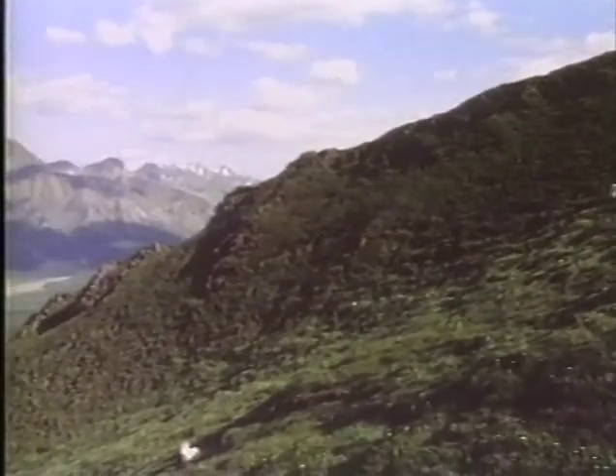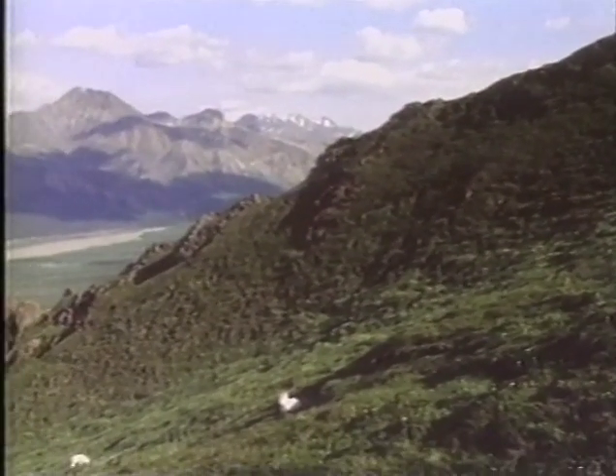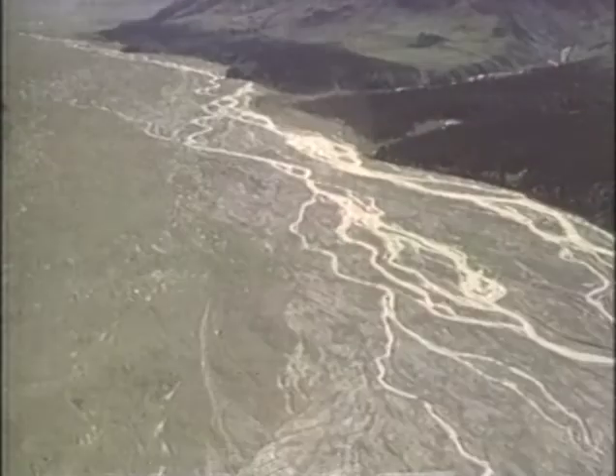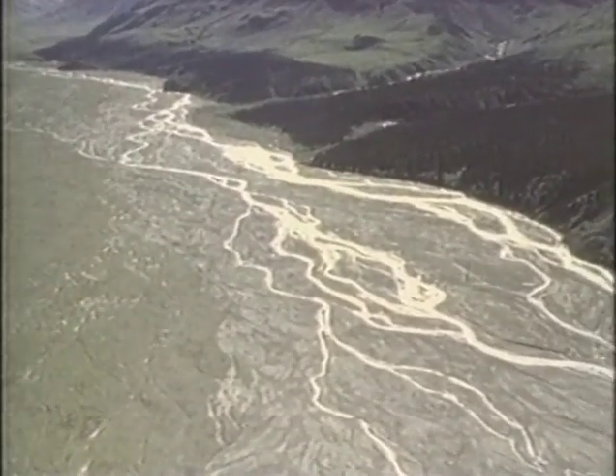Among the things we looked at during our research trip to Alaska were the kinds of habitats that each of the animals we're going to feature in the Northern Trail lived in, so that we could replicate those habitats as correctly as possible. For example, we found that brown bears — grizzly bears — spent a lot of time along wide, gravelly, braided rivers, and so our grizzly bear habitat in the Northern Trail will replicate that landscape.